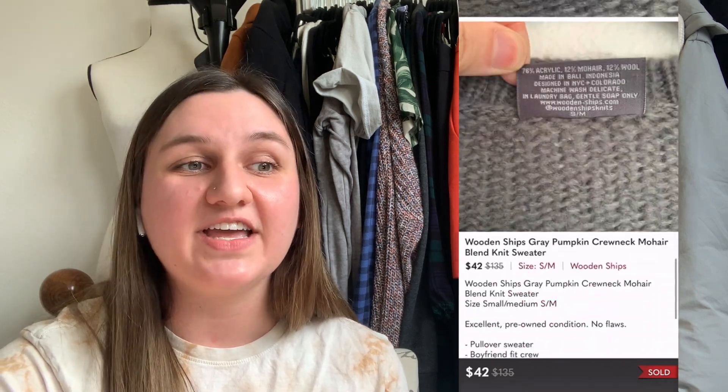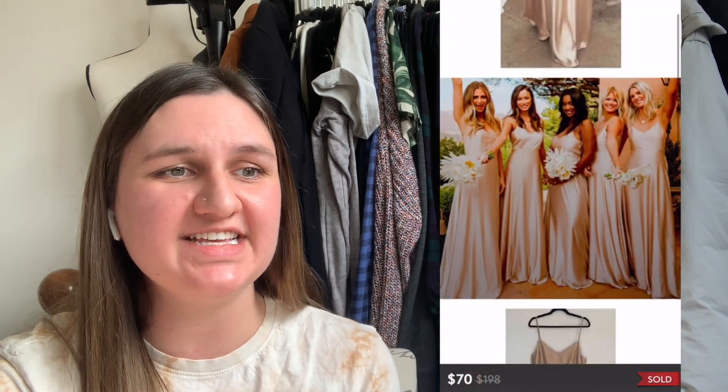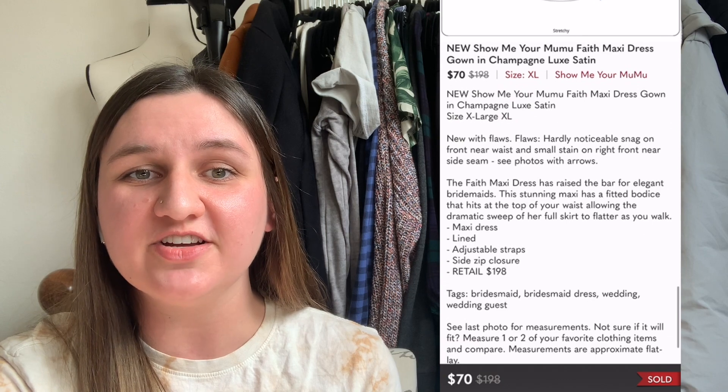Next up is a sweater by Wooden Ships, which is sold at Anthropologie. I picked it up because it was so soft — it had a mohair blend. It was also kind of a trendy piece with 'pumpkin' written on the chest. I picked it up for $10.97 in January, after the fall pumpkin season, so I wasn't sure if it would sell quickly, but it sold in seven days for $42, leaving me with $22.63. Next up, another Show Me Your Moo Moo dress — the Faith Maxi dress in champagne. I paid $12.93 and 16 days later it sold for $70, leaving me with $43.07.